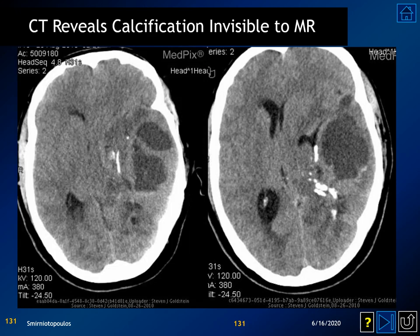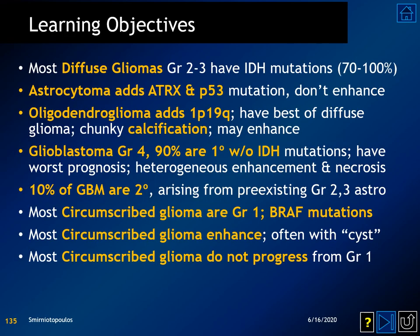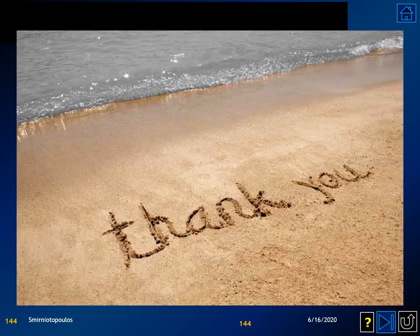To summarize this first portion of our glioma talk: diffuse gliomas usually have IDH mutations; oligodendroglioma has a 1p19q co-deletion; and the majority of glioblastomas are primary tumors in older patients. In the second part of this lecture, we'll talk about the circumscribed gliomas. Thanks for listening.